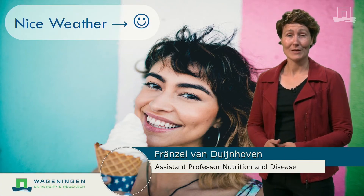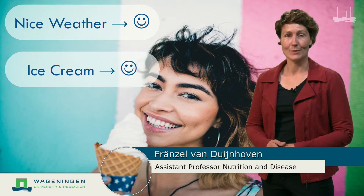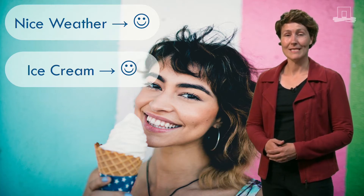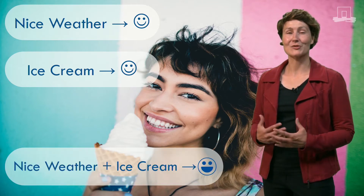In the summer I am usually a happy person — the nice weather makes me feel good, and it is also the time for eating ice cream, which I like. And what happens if I eat an ice cream when it is nice weather at the same time? Then I am extremely happy.